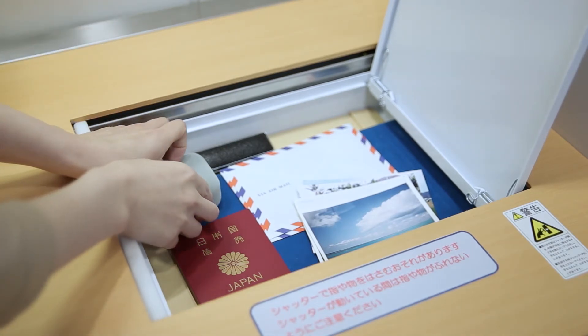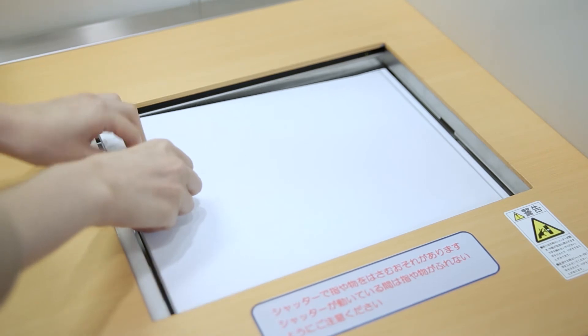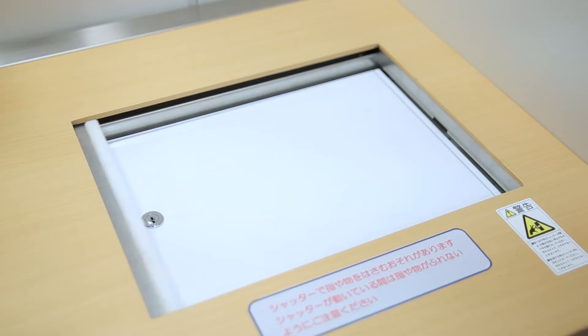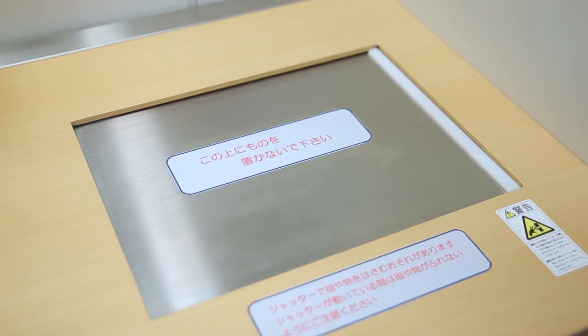After you're finished with your Safe Deposit box, lock the box and return it as instructed on the information display. The box has a mechanism so it cannot be returned unless it is locked. Thank you for your use.